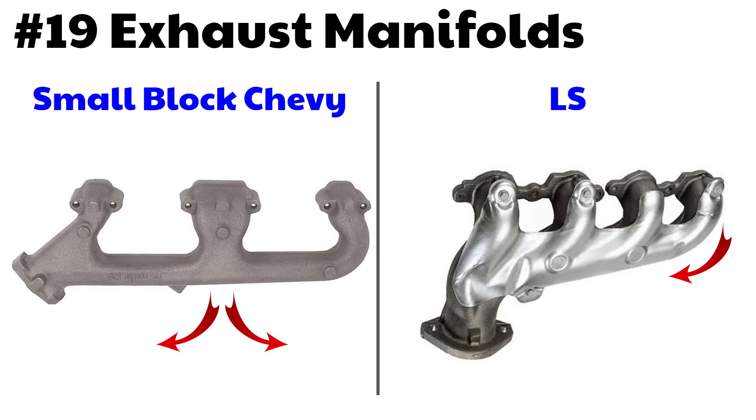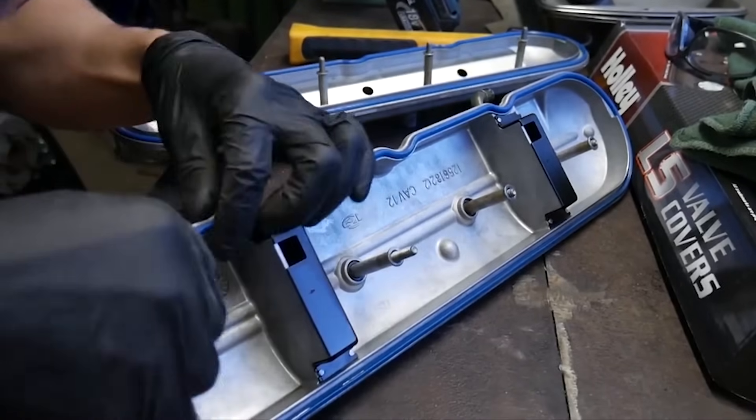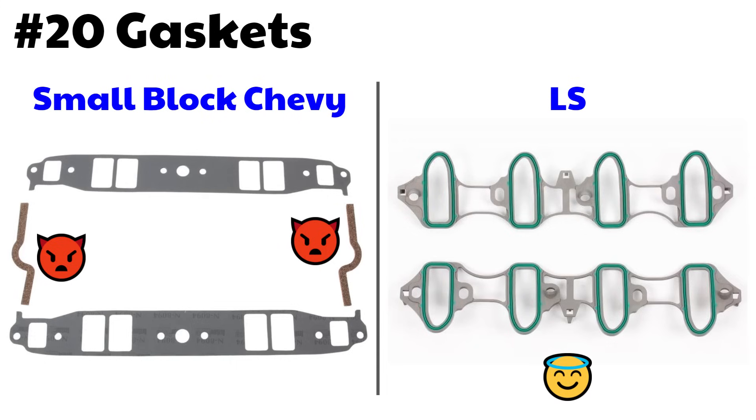What should be clear by now is that it's not one thing that makes the LS engine great — it's all of these improvements across all these different areas. Number 20: gaskets. The LS gaskets are one-piece rubber with an aluminum insert and they're reusable. Very different from the old small block Chevy gasket, especially the intake manifold — those little end pieces were a nightmare.